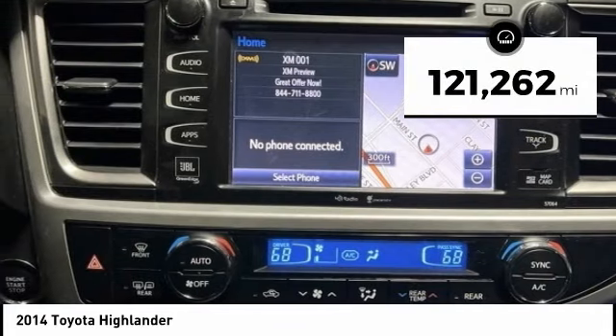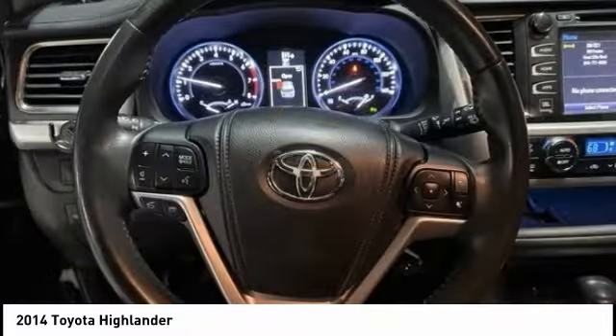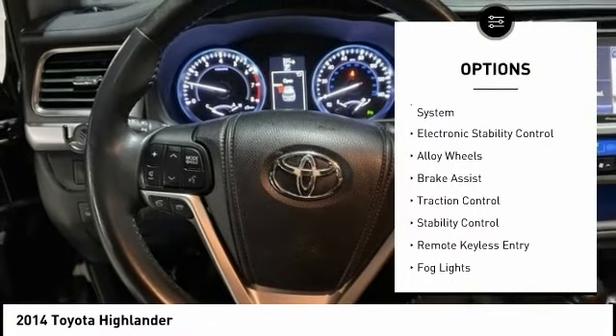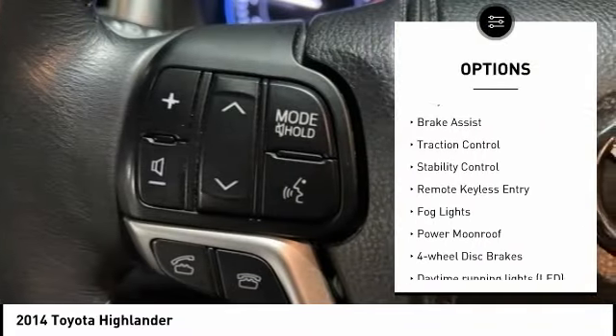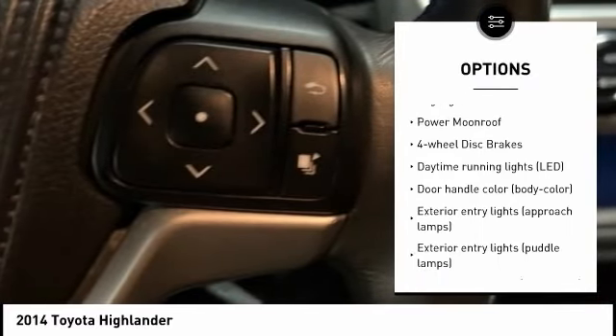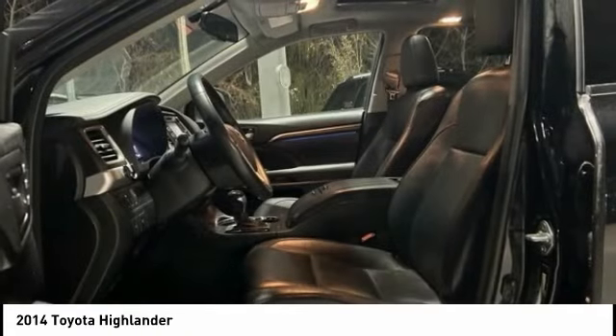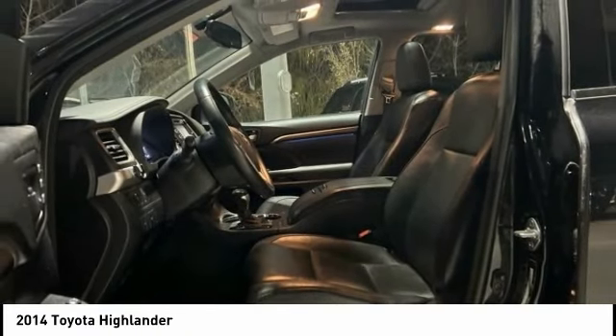This vehicle has less than 125,000 miles. Here are some of this vehicle's great options: tire pressure monitoring system, electronic stability control, alloy wheels, brake assist, traction control, stability control, remote keyless entry, fog lights, power moonroof, and four-wheel disc brakes.